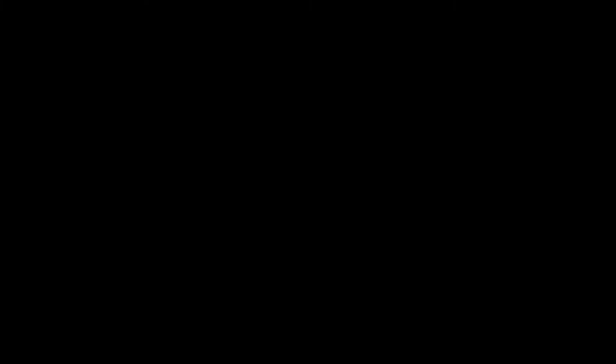Once your order is placed, you'll get a confirmation email from the shipping department. Depending where you live in the U.S., your order may leave from one of our many regional warehouses to get to you quicker.